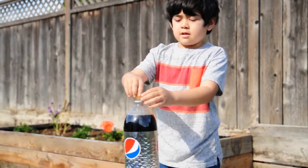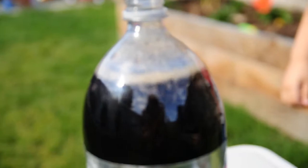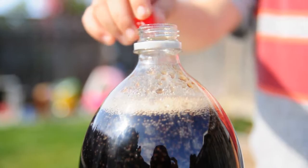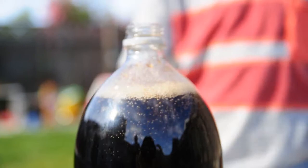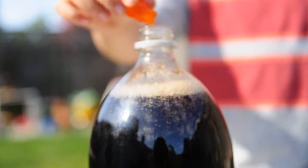Now we're going to put the gummies into the soda. It's vibrating. I think it's going to explode. I think we need to put one more in. One, two, three, four, five.